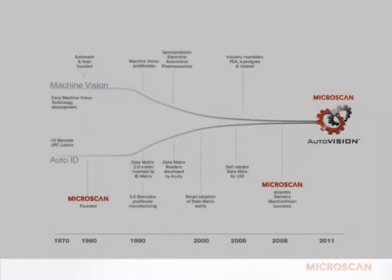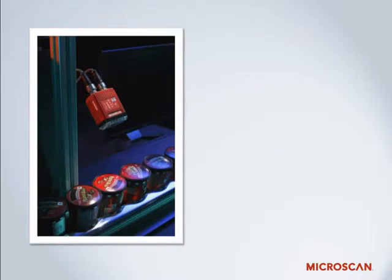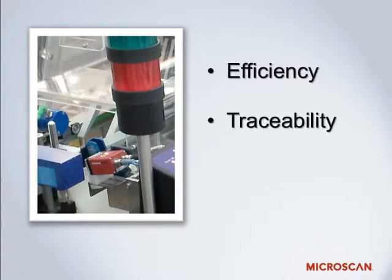AutoVision represents the culmination of Microscan's 30 years experience in both AutoID and Machine Vision technologies, combining the simplicity of a barcode reader with powerful vision inspection. Many manufacturers in the food and beverage, pharmaceutical, and consumer goods industries are already realizing many of the benefits that AutoVision can bring to their packaging lines, including improved process efficiency, supply chain traceability, compliance with quality standards, and others.